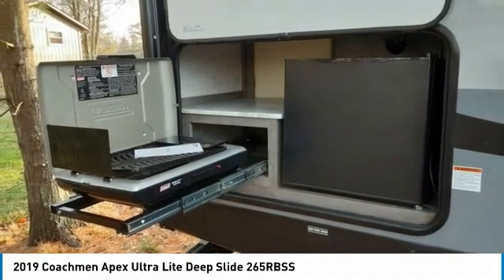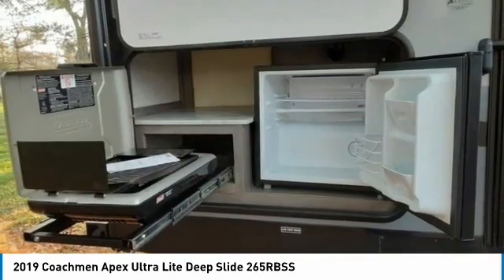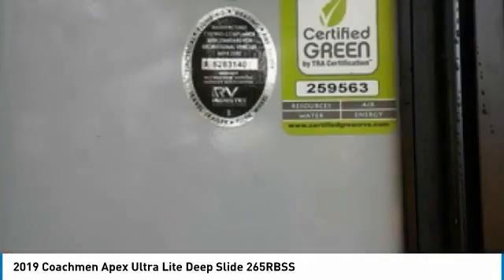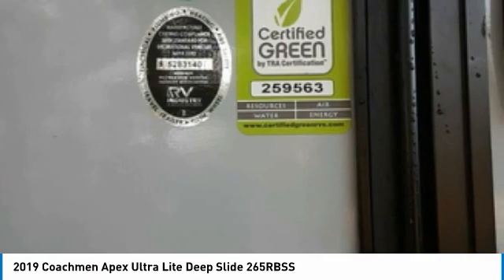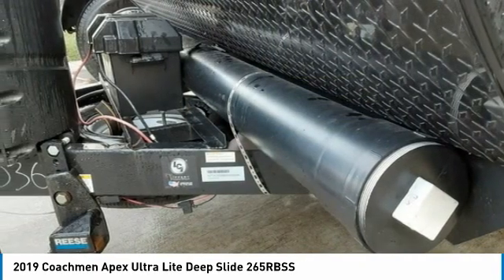This 2019 Coachman Apex Ultra Light Deep Slide 265 RBSS is laced with quality amenities and luxury appointments that are eager to provide you with your next home away from home. It comes with exceptional options and features that offer the ideal combination of comfort and convenience. Highlights of this bumper pull model's advantages include: